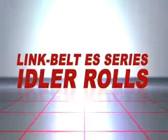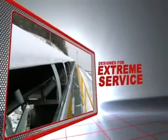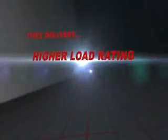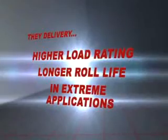Our Link Belt ES series idler rolls are specifically designed for extreme service in the harsh environment of oil sands extraction. They deliver higher load ratings, longer roll life, and flexible cost-effective rebuild options.